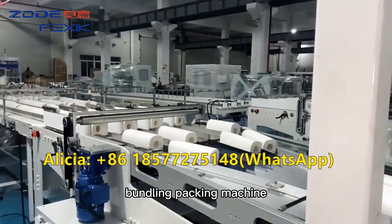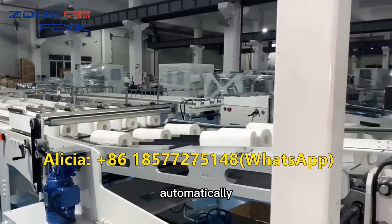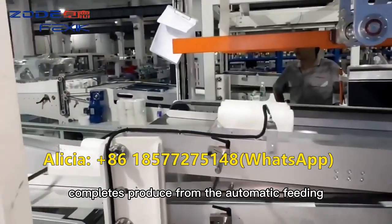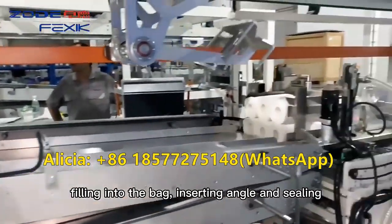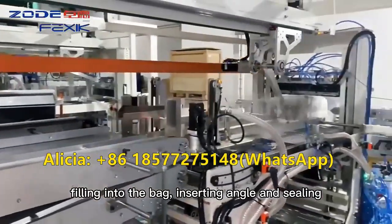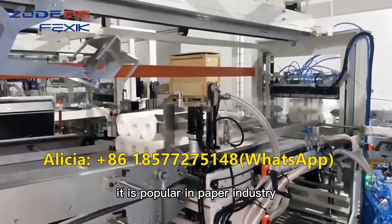FT3 model bundling packing machine for toilet tissue and kitchen towel automatically completes production from the automatic feeding, arranging, opening the bag, filling into the bag, inserting angle and sealing, running at high speed. It is popular in the paper industry.